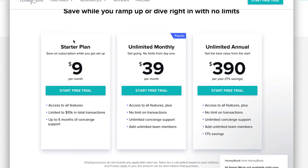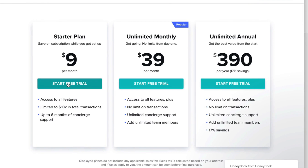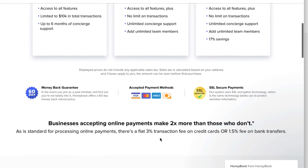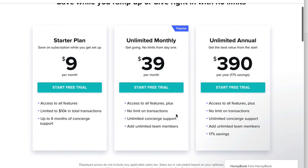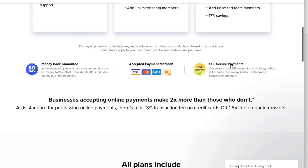There's 50% off in the link description — affiliate link. The starter plan is $9 per month with access to all features, limited to $10k in transactions, and up to six months of concierge support. The unlimited monthly plan is also $9 and gives you no transaction limits, unlimited support, and unlimited team members. Yearly pricing saves you roughly two months — about 17% savings.